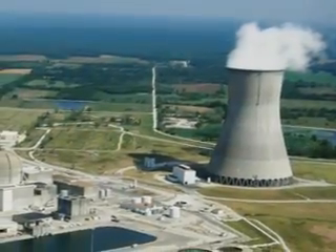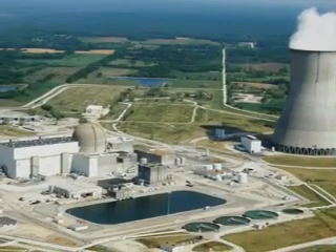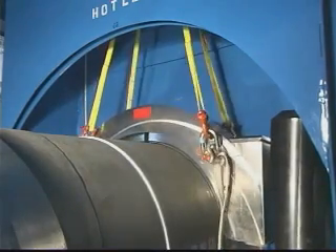The secret to improved performance at Catawba Nuclear Station in South Carolina and at the Callaway Nuclear Plant in Missouri is buried underground. And at both plants, the secret is plastic — high-density polyethylene, to be precise.